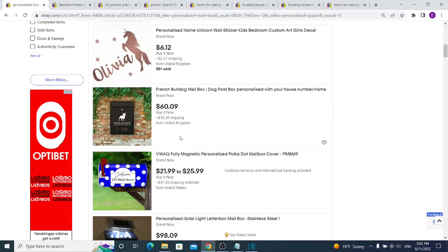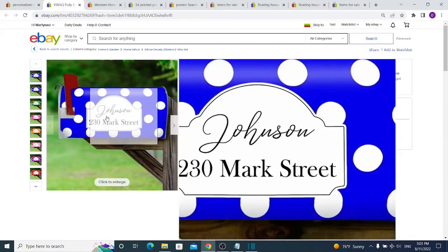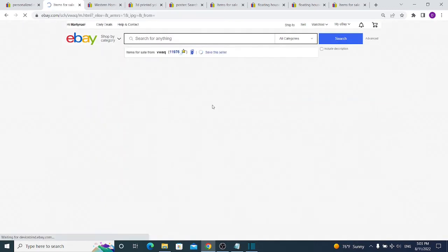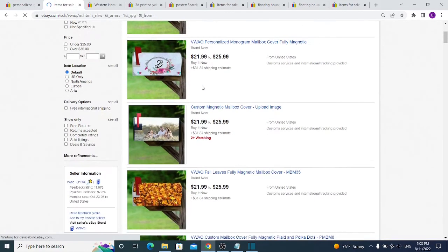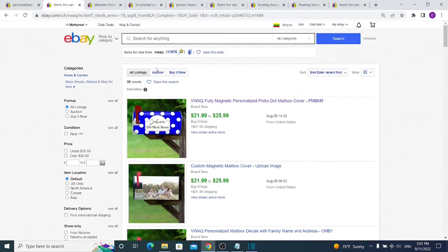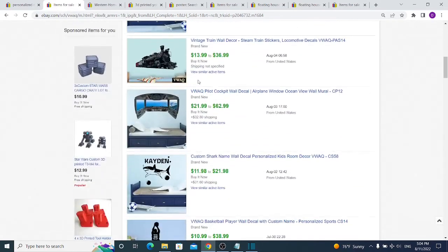For example, try 'personalized mailbox' — 6,500 results and they're selling really well. You just need to figure out where to find the particular design. Looking at one seller, there's a website that provides personalized mailbox covers, so he's essentially drop shipping from another supplier legally, without using Amazon or AliExpress. If you manage to create those mailboxes yourself, you'll get much more profit and more sales.